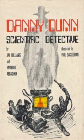Danny Dunn Scientific Detective is the 14th novel in the Danny Dunn series of juvenile science fiction adventure books written by Raymond Abrashkin and Jay Williams. The book was first published in 1976.